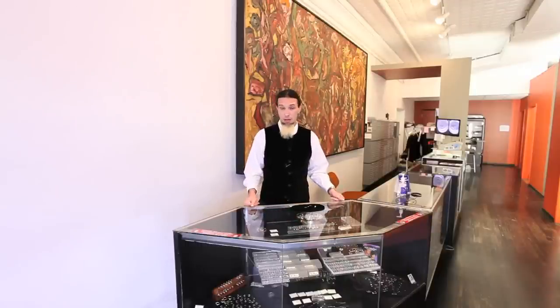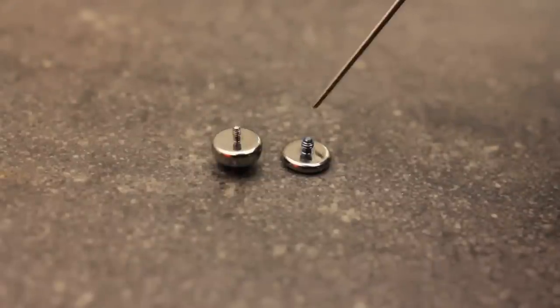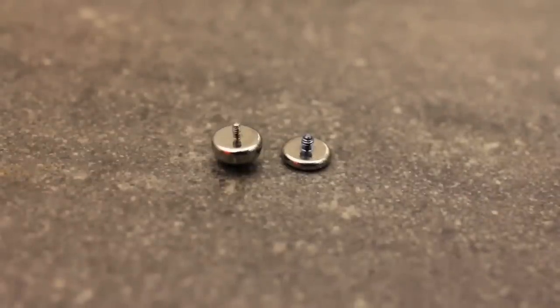Quality internally threaded jewelry all uses the same thread pattern: M1 for 18 and 16 gauge, M1.2 for 14 and 12 gauge. All your quality manufacturers — all that stuff interchanges. But once again, still be diligent. Just because something's internally threaded nowadays does not make it quality.